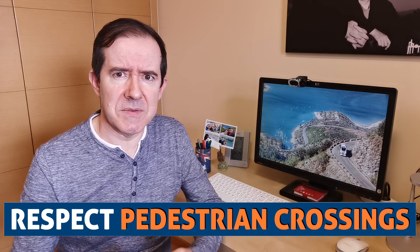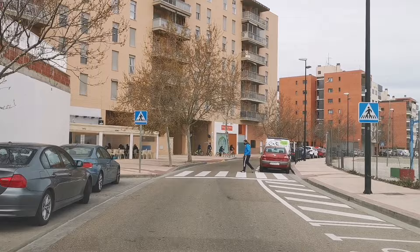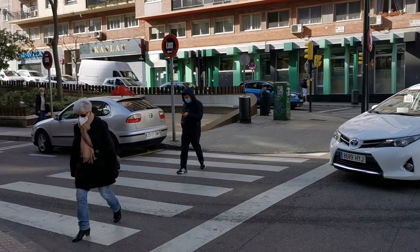Do respect pedestrian crossings, known in Spanish as pasos de peatones or pasos de cebra. The understanding for most Spanish pedestrians is that they have the absolute right of way while on a pedestrian crossing — and they are definitely right. Not stopping at a pedestrian crossing is a serious offense and can cause a very serious accident.